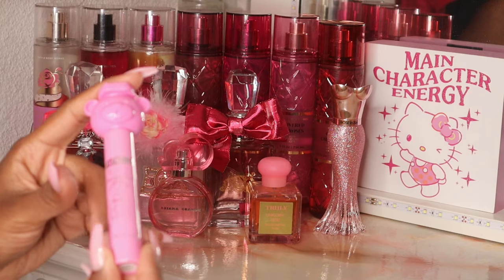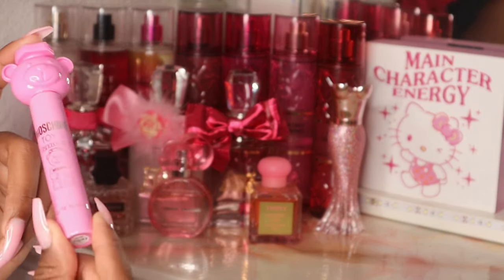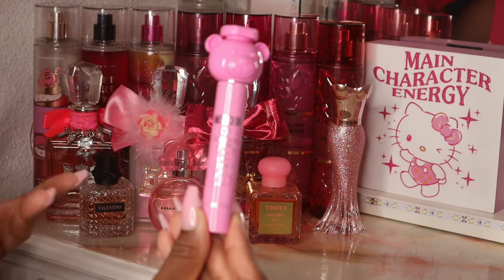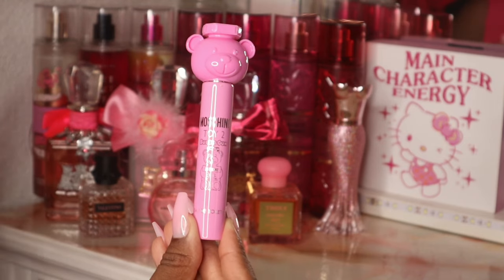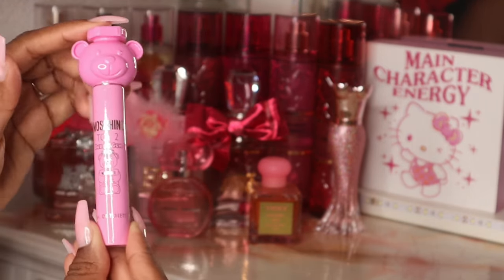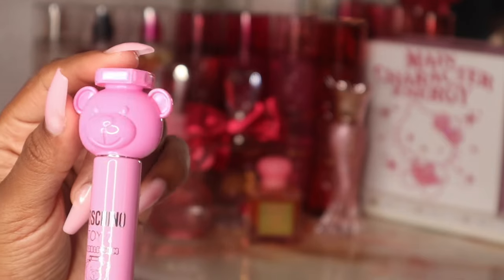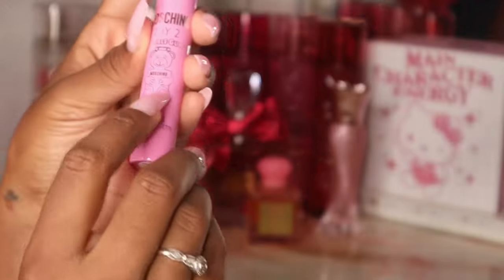Next I have this little perfume pen from Moschino — this is Toy 2 Bubble Gum. I always see this scent at Marshall's and I want to buy it because of the packaging, which honestly makes no sense. So I told myself to try it out first before committing to a big bottle of something I don't even know what it smells like. I wish I would have just gone ahead and bought the bottle because this smells so good and the packaging is so cute — it's a perfume pen that literally looks like a pen.